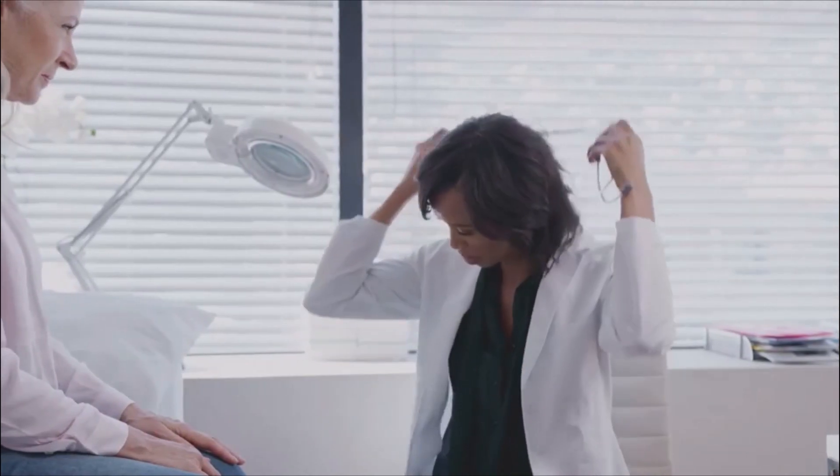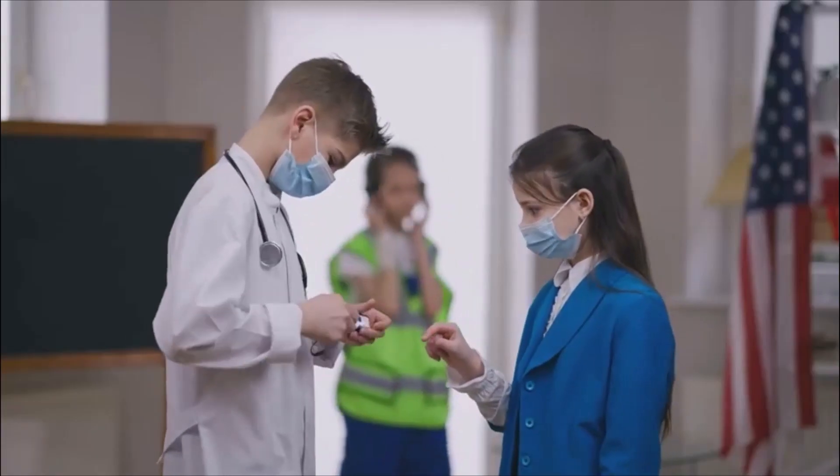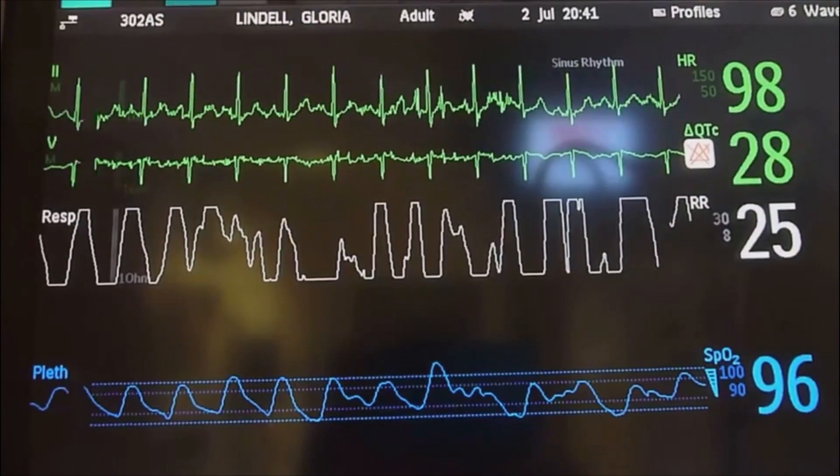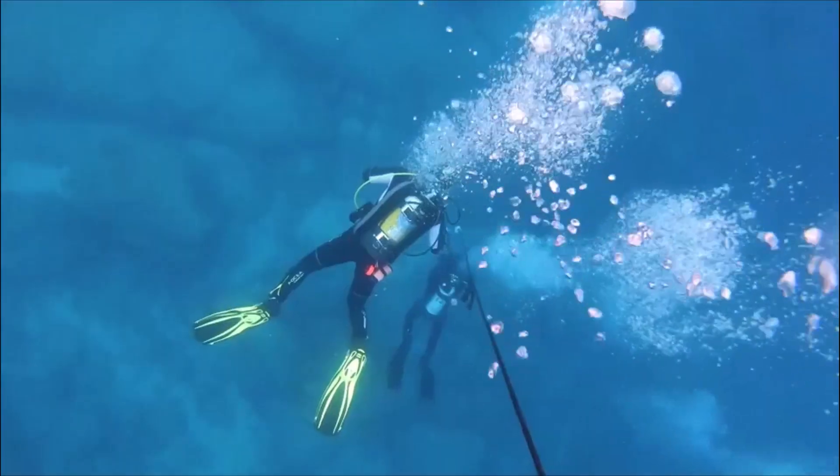Increased respiratory rate — here's what you need to know. Hey there! If you're here, you probably want to know what to do if someone's respiratory rate increases. It's a vital sign we can't ignore, so let's dive right in.